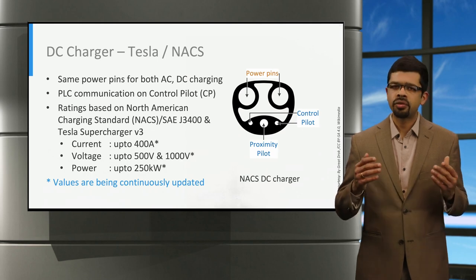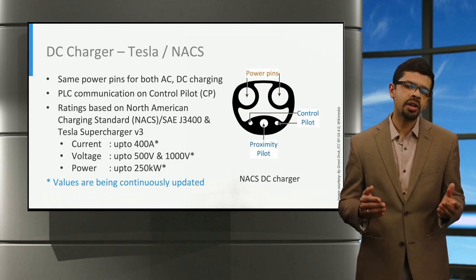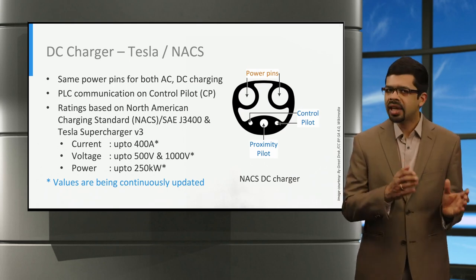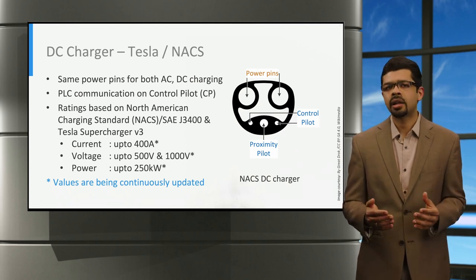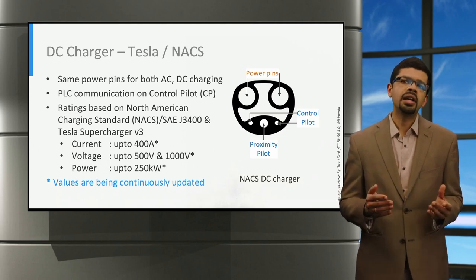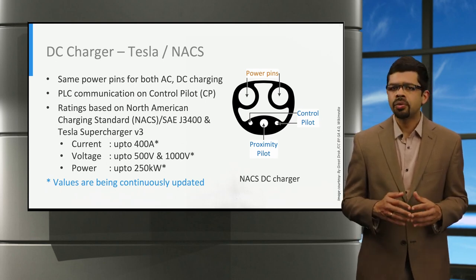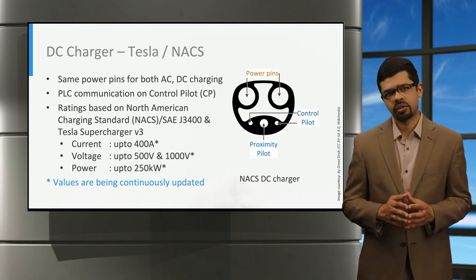The fourth connector is that of Tesla, or the North American charging standard NACS, which has been adopted by several car manufacturers in North America. The NACS connectors use the same three power pins for both AC and DC charging, and uses a control pilot and proximity pilot similar to the CCS connectors. The voltage and current levels of the NACS are up to 1,000 volts and up to 400 amperes of current, and provides up to 250 kilowatts of charging power through the Tesla version 3 superchargers.